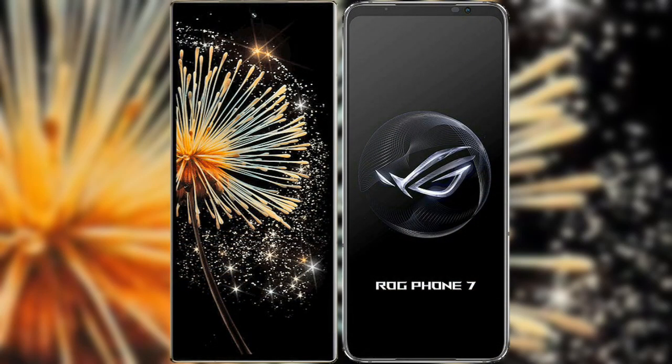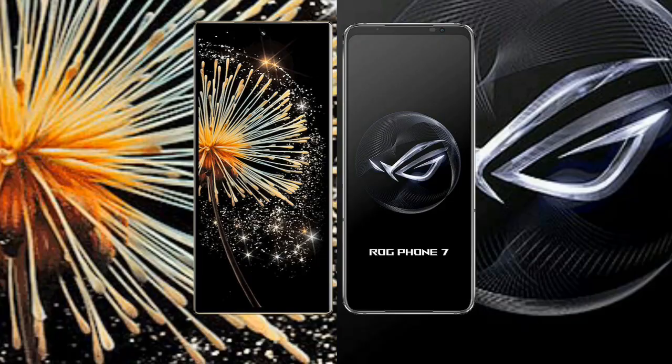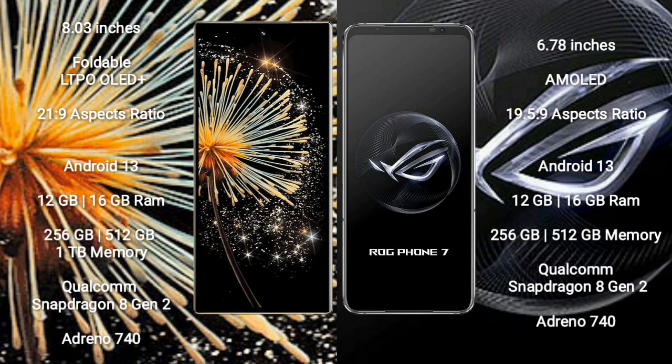I will compare the new Xiaomi Mix Fold 3 with Asus ROG Phone 7. Xiaomi Mix Fold 3 comes with an 8-inch foldable LTPO AMOLED Plus display with an aspect ratio of 21:9. Asus ROG Phone 7 comes with a 6.78-inch AMOLED display with an aspect ratio of 19.5:9.